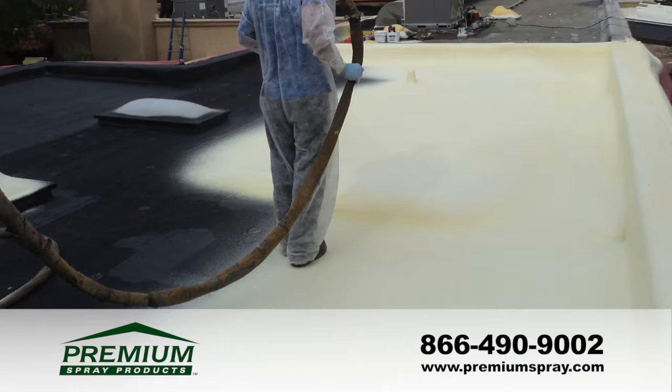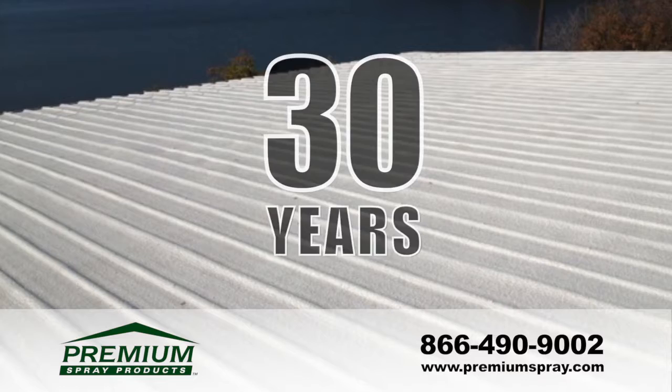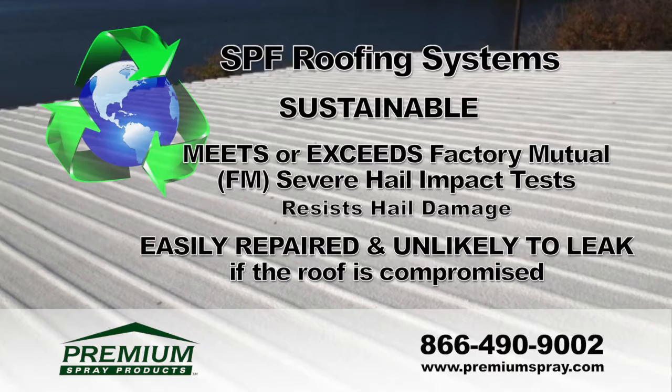Premium Spray Products authorized contractors execute each project with state-of-the-art equipment and strictly adhere to the highest industry safety standards. Independent studies have documented spray foam roofs with service lives in excess of 30 years, and a properly maintained spray foam roof should have an indefinite service life.